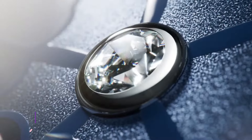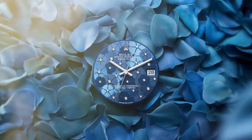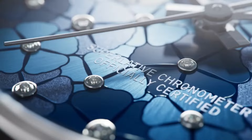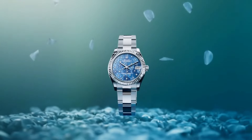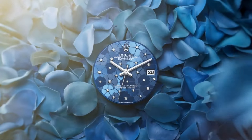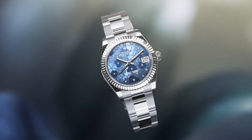Number one: the Timex Q Timex Chronograph is a nostalgic homage to the brand's iconic designs of the past, exuding vintage charm with contemporary functionality. Encased in stainless steel, this timepiece revives the classic 70s aesthetic, featuring a retro-inspired dial layout and a bi-directional rotating bezel. Its chronograph function allows for precise timekeeping, while the Indiglo backlight ensures readability in any lighting condition. With a reliable quartz movement, this watch pays tribute to its heritage while incorporating modern elements.